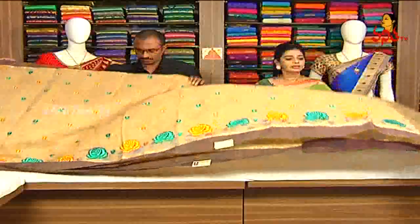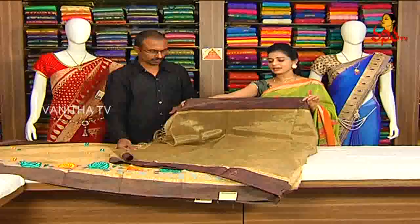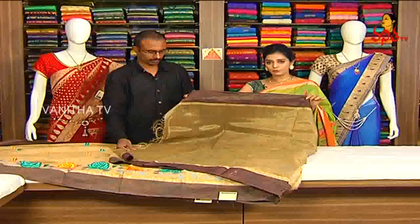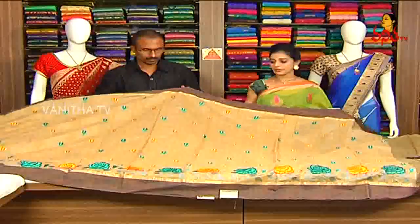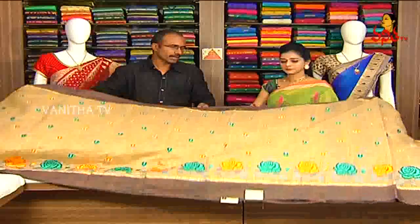Pallu starting from designer border with embroidery work border cover. Blouse pallu same tissue mix — same as middle part cover. Snuff color combination with same border on two sides, blouse included with this sari.